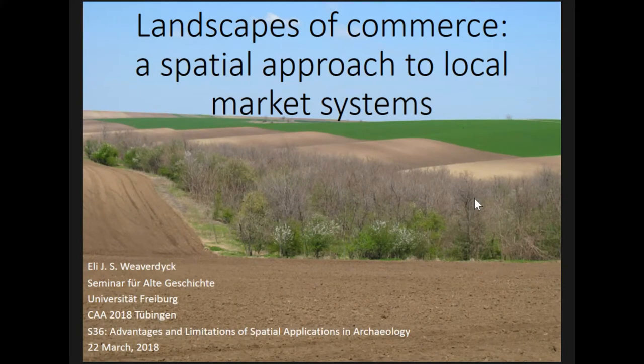Hello, my name is Eli Wiederdijk. I'm currently at the University of Freiburg, and the topic of my presentation is a method of comparative locational analysis that I've developed to test the importance of a specific historical phenomenon, specifically marketing and the different types of marketplaces at a regional scale.